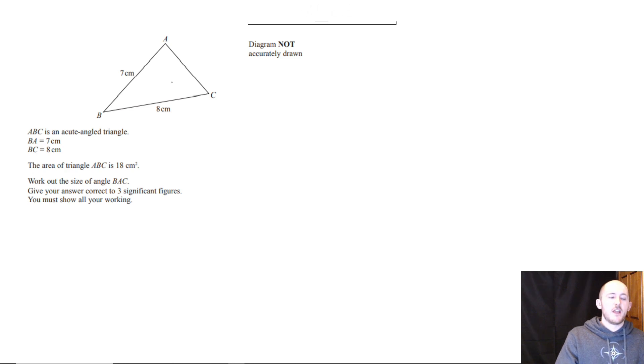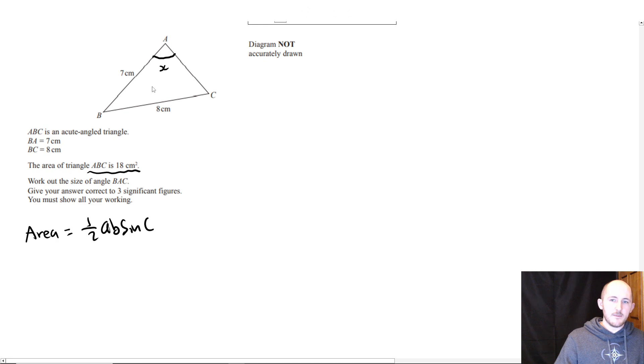They've given me that the area of the triangle is 18, so we can use: area equals a half ab sin C. Here a and b are the two sides that make up angle C. So: 18 equals a half times 7 times 8 times sin C. Half times 8 is 4, times 7 is 28. So sin C equals 18 over 28.